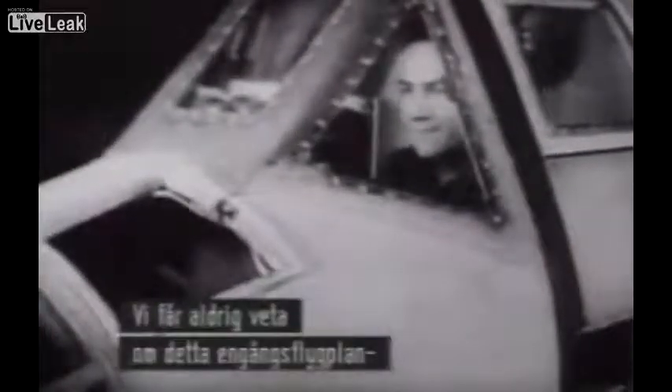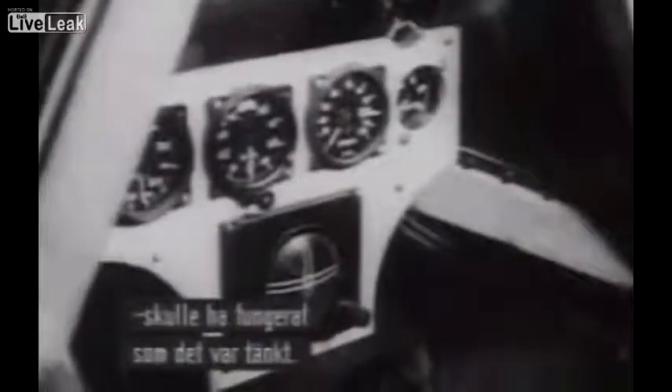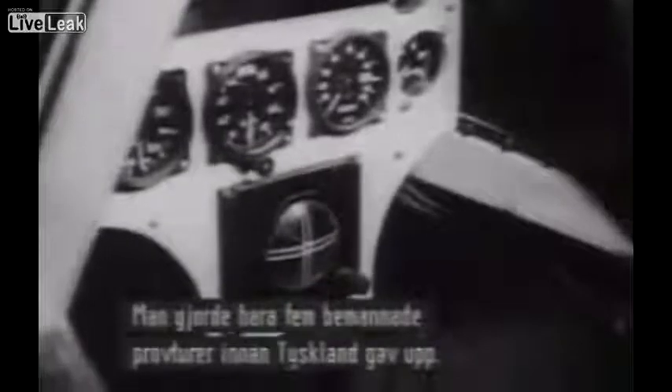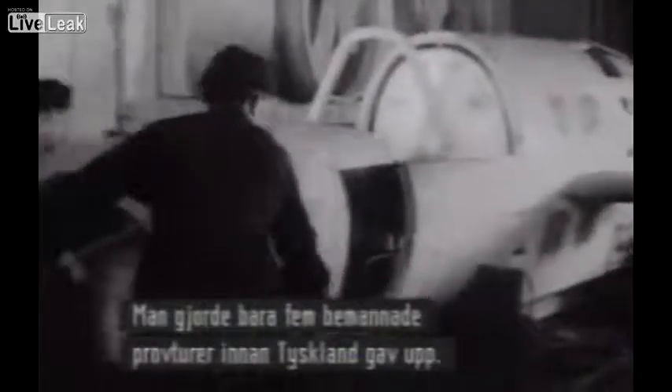We will never know if this semi-expendable plane would ever have succeeded in its radical intentions. Only seven manned test flights ever took place before Germany surrendered.